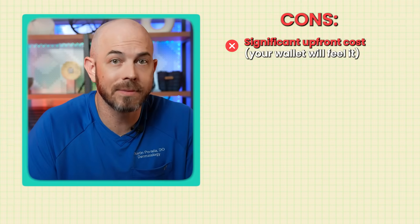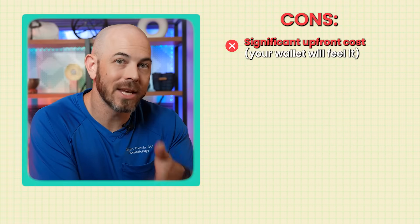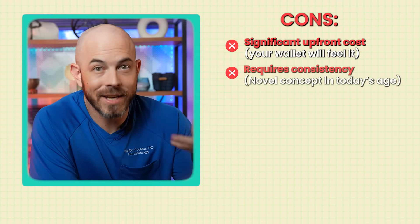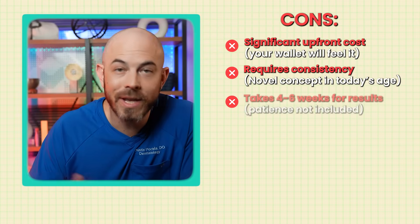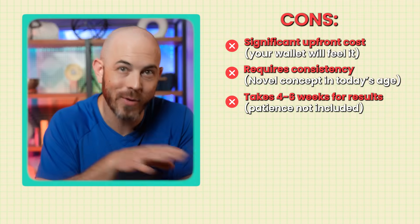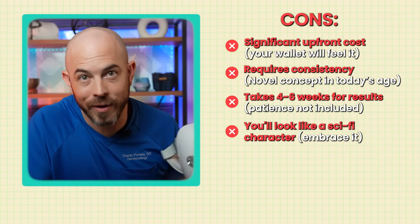Now the cons, because we're always giving a fair take. First, there is an upfront investment — the mask retails at $399, though a discount code brings that down. But this is not a subscription; once you buy it, it's yours forever with no monthly payments. Second, it requires consistency — you can't get away with using it just a couple of times a month and expect results. Third, it takes four to six weeks to see significant results — patience is not included in the box. And it will make you look like a sci-fi character, so maybe close your windows while walking around the house.